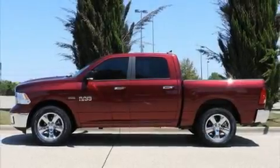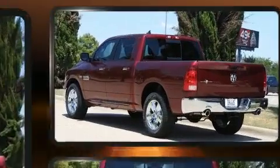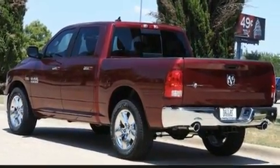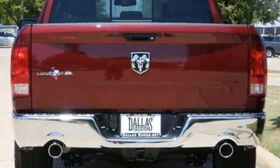The 2018 Ram 1500. This four-door, five-passenger truck will allow you to take command of the road with confidence. It features an automatic transmission, rear-wheel drive, and a powerful eight-cylinder engine.